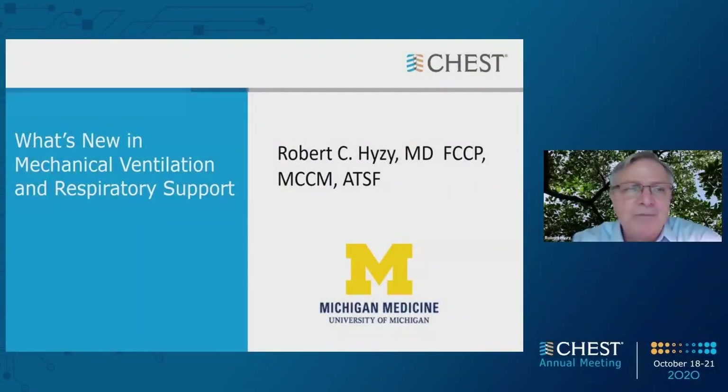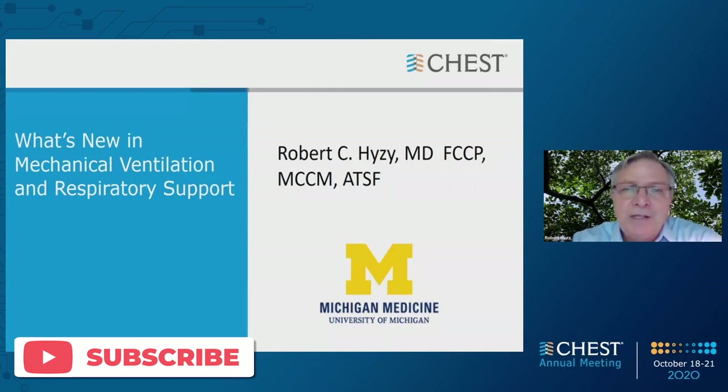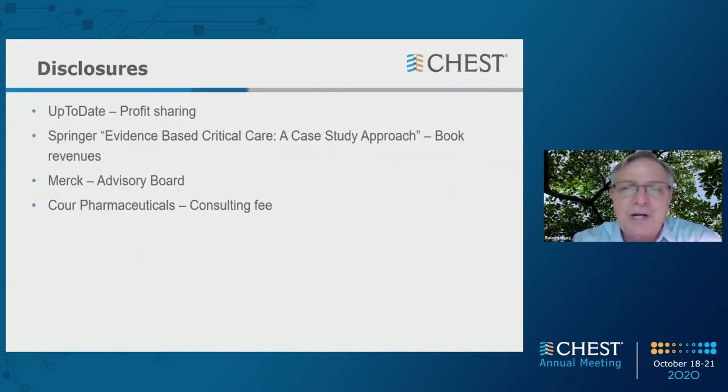I'm Dr. Robert Heisey from the University of Michigan, and this presentation is entitled What's New in Mechanical Ventilation and Respiratory Support. My disclosures are: I get profit sharing from UpToDate, I get some money from my critical care textbook, I'm on the advisory board for Merck, and do some consulting for a company called Coor Pharmaceuticals.